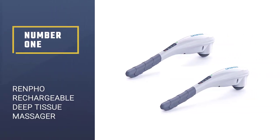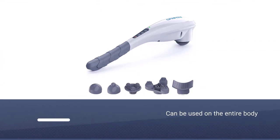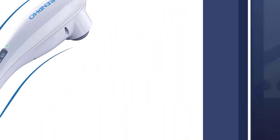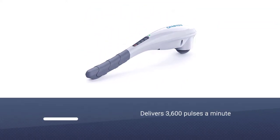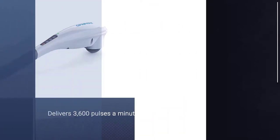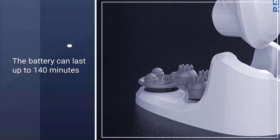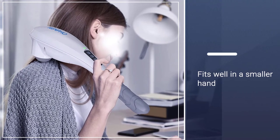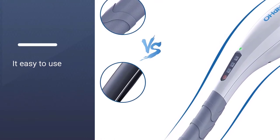Number 1: RENFO Rechargeable Deep Tissue Massager. While this RENFO handheld massager can be used on your entire body, it works best on the shoulders and neck. The popular massager delivers 3,600 pulses a minute for deep penetration, and its battery can last up to 140 minutes with a single charge. It weighs less than 2 pounds and comes with several different attachments to work on different areas of the body. The handle fits well in a smaller hand, and the angle makes it easy to use on the neck without causing arm pain.